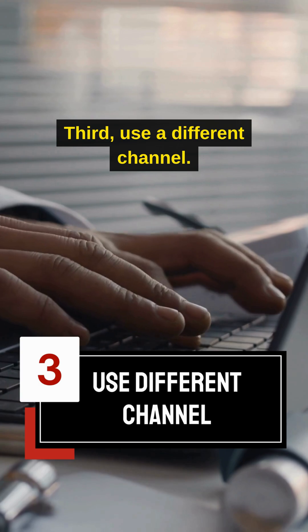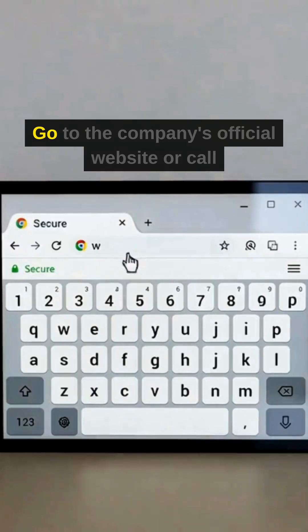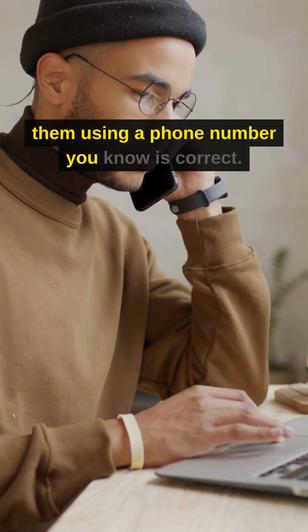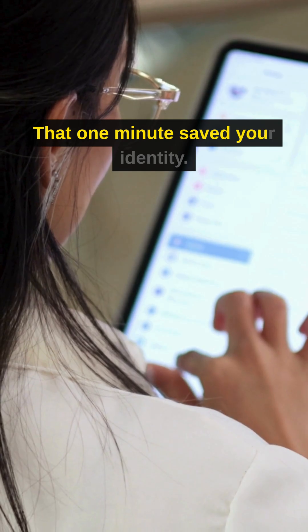Third, use a different channel. If the email screams urgent, ignore it. Go to the company's official website or call them using a phone number you know is correct. Don't reply to the email. That one minute saved your identity.